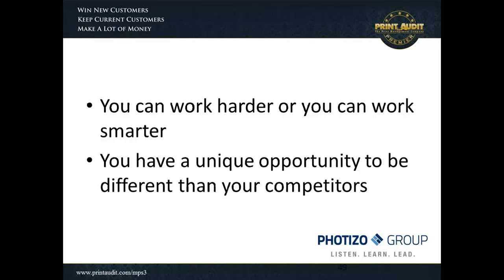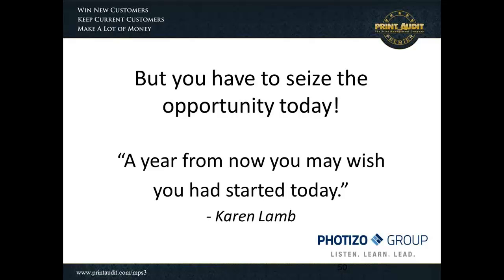What steps do you have to take to achieve these profitable revenues? At the end of the day, you can work harder or you can work smarter. You can continue to try to differentiate yourself on simply offering cost reduction and consolidation strategies, as Wes talked about earlier — or you have a unique opportunity to be different than your competitors. I think that opportunity is closing, so you have to seize it today. The data we're seeing suggests that more and more customers are beginning to see these later stages of benefit and are beginning to expect more from you as a provider. I suggest you have to be looking at how you help them win and retain more customers. With that, I'll turn it back over to Rob.